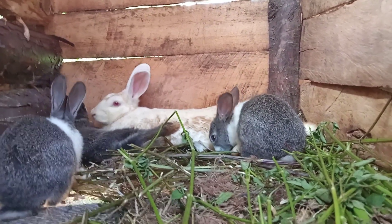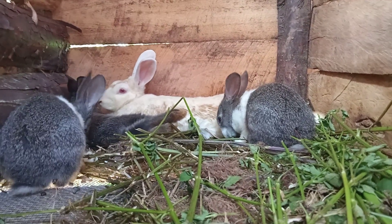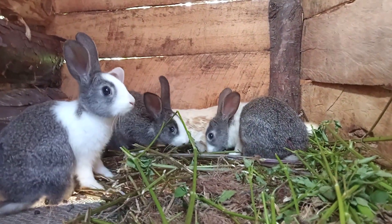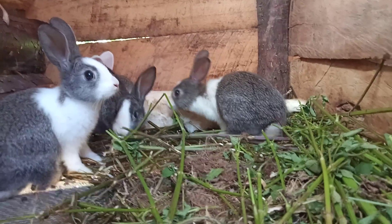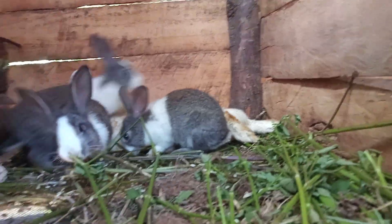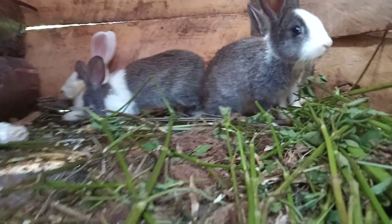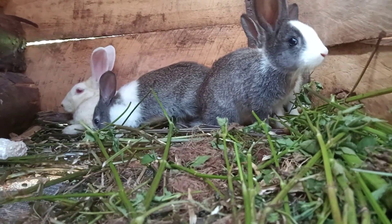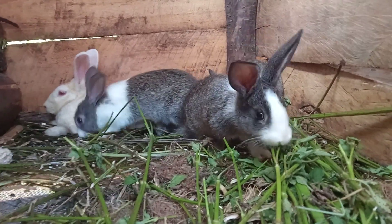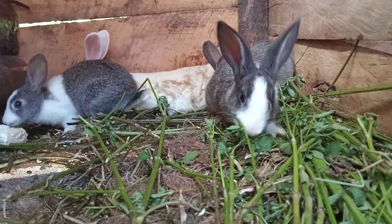So, in breeding terms — organic terms — this is what is known as monohybrid inheritance. That is where there are contrasting traits, areas, or genes, with one dominant. The kit or the litter did not acquire the mother's coat.